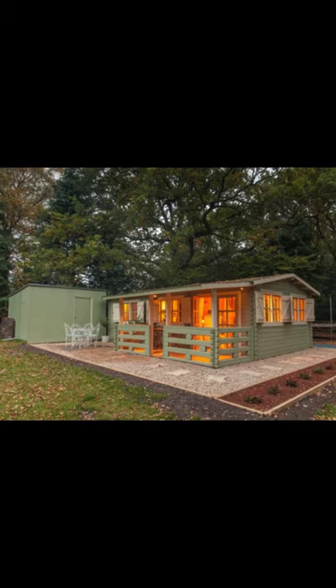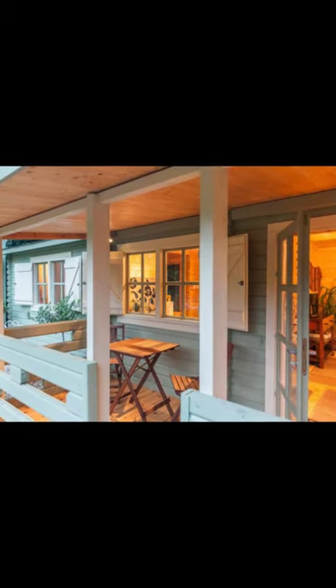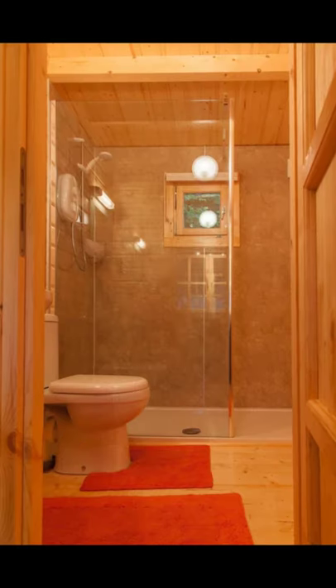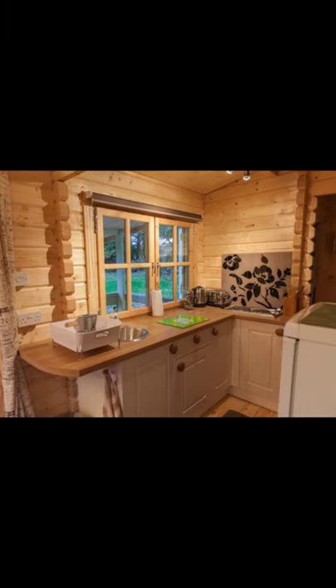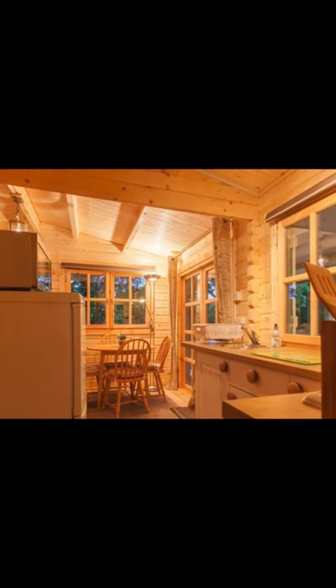Hi there and welcome back to Hugo House. Today we're going to talk about this family-friendly sunny log cabin in Dorset, United Kingdom. This family-friendly log cabin building is located in Wimborne Minster, Dorset, United Kingdom, and can accommodate up to six guests with two bedrooms, four beds, and one bathroom.